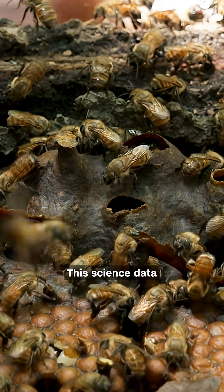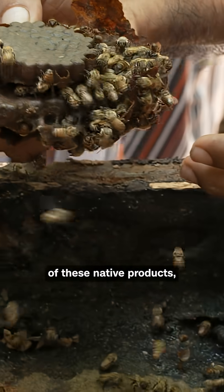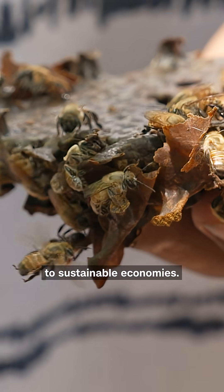These science data help really bring the value up of these native products, really opening the doors to a sustainable economy.